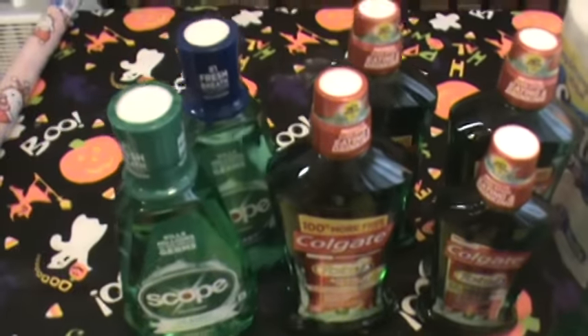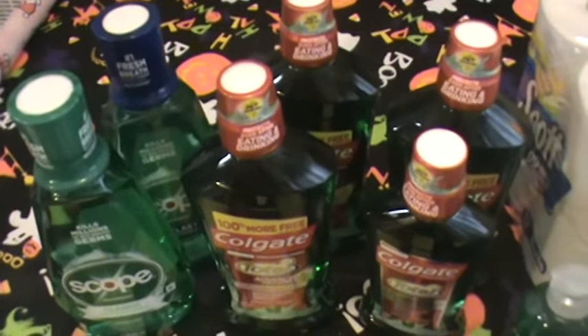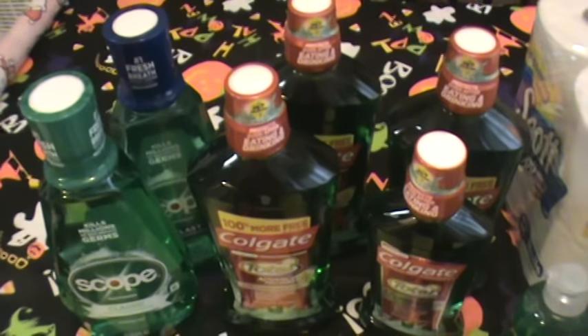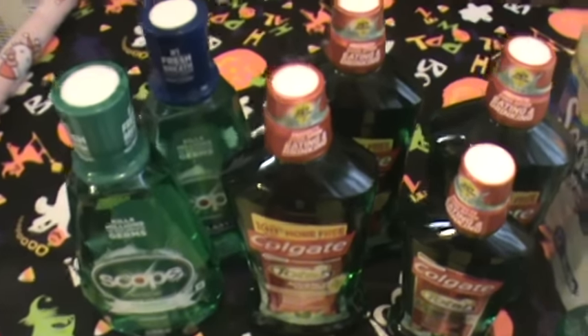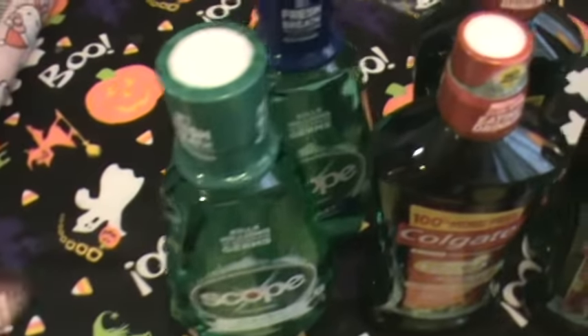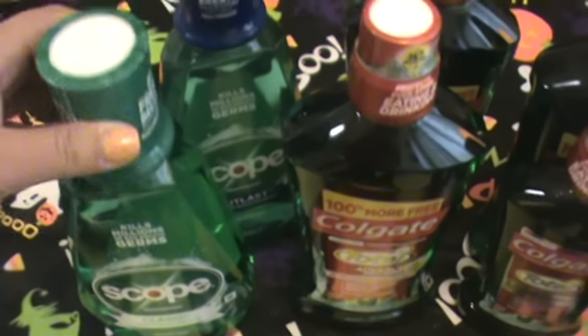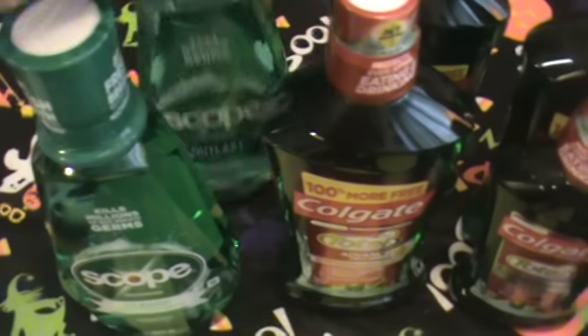So the one transaction I did at one store — I had to go to two different stores, they're pretty close to each other. But there wasn't mouthwash at the first store, so I went to the other store. And the Scope right here is in a 33.8 ounce size.